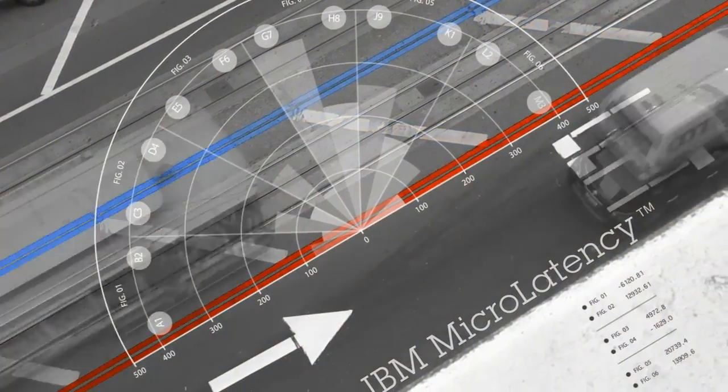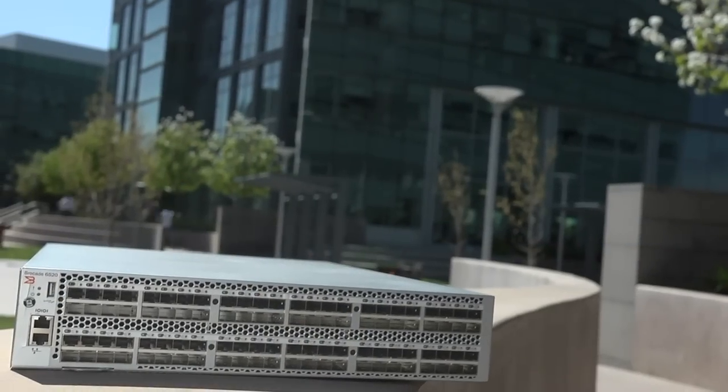By combining IBM's micro latency technology with Brocade 16 gigabit fiber channel technology, we've been able to deliver to our clients 1 million IOs per second with the new 16 gig fiber channel interface.